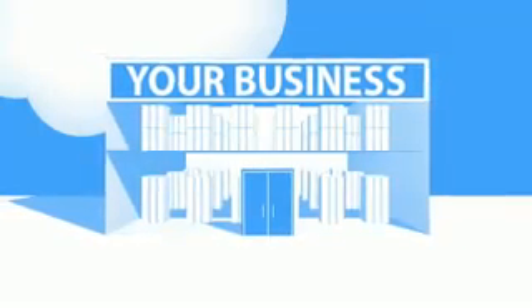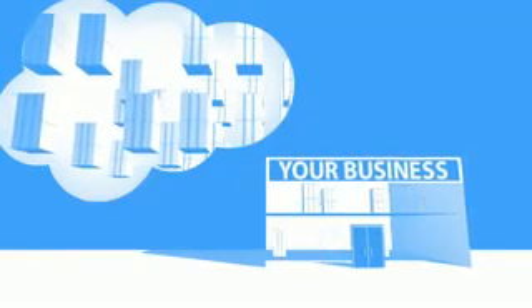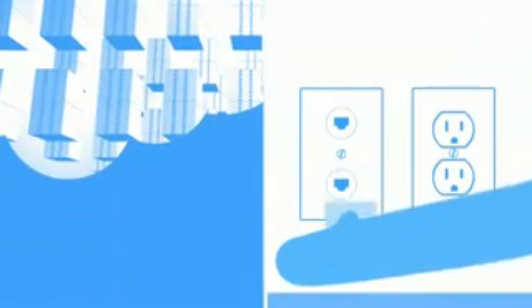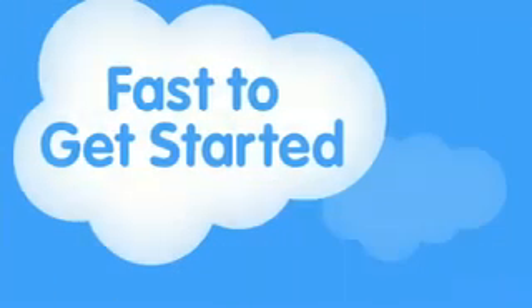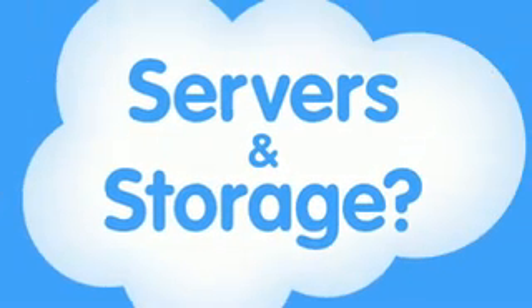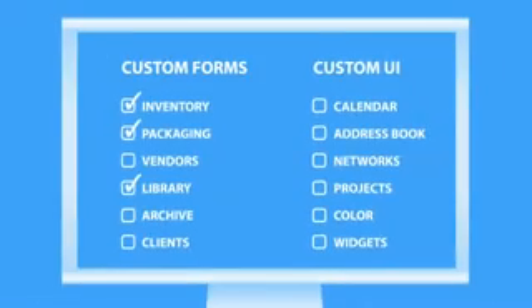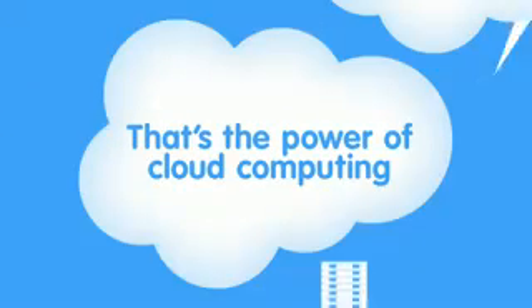Small businesses don't have a chance. Cloud computing is a better way to run your business. Instead of running your apps yourself, they run on a shared data center — you just plug in like a utility. This makes it fast to get started and it costs less. It's like Gmail compared to Microsoft Exchange. With Gmail, do you need servers and storage? No. A technical team to keep it up and running? No. Do you have to do upgrades? No. When you use any app that runs in the cloud, you just log in, customize it, and start using it. That's the power of cloud computing.